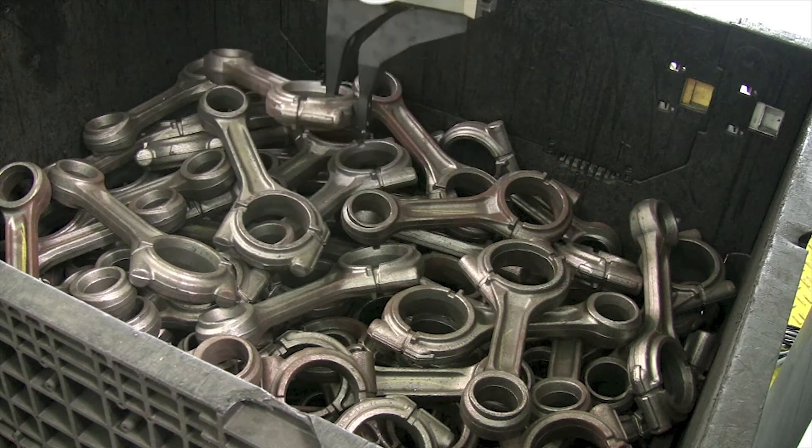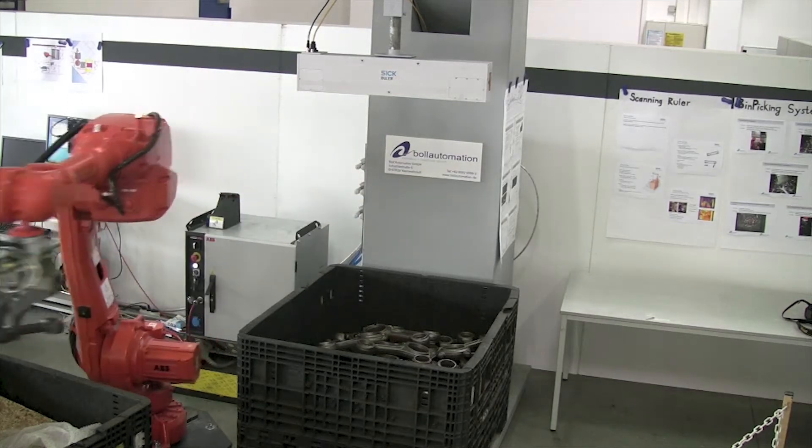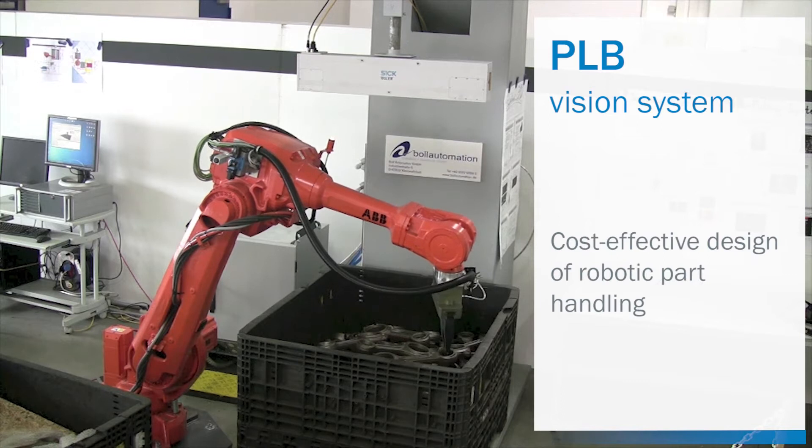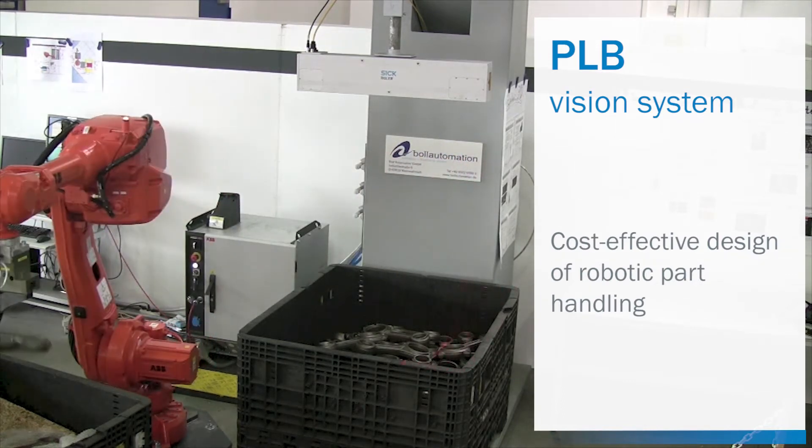Once running, it provides flexibility as it enables fast introduction of new parts into existing work cells. In summary, the PLB vision system facilitates cost-effective design of robotic part handling.